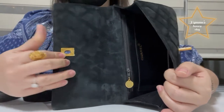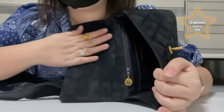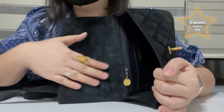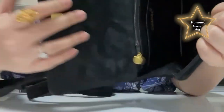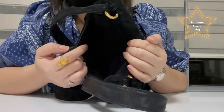Because the material is suede or velvet, I can feel it's really, really soft. And at the back side of it, there is an open pocket.